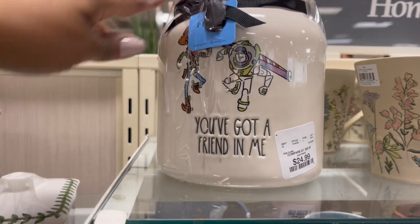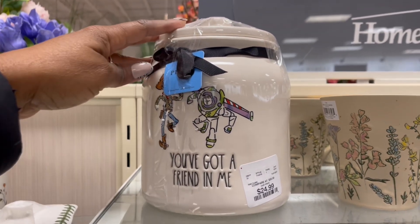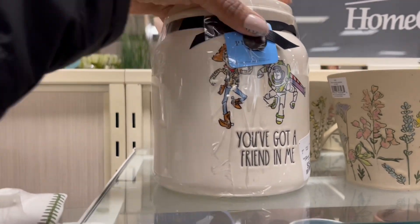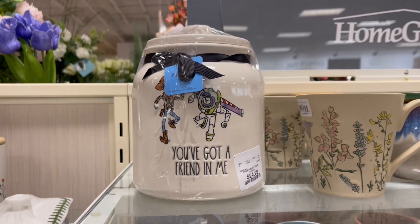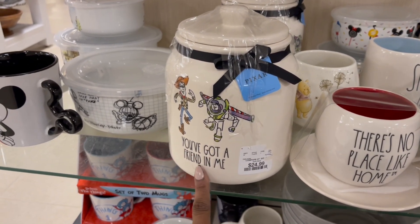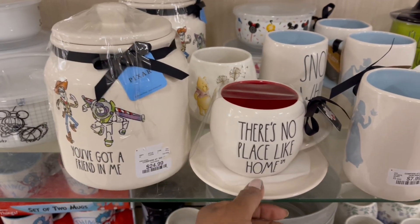Oh, look at this candy. 'You've Got a Friend in Me.' How cute is that? $24.99 for that. Look at them dimples in there. Oh, I love it. It's just that on the front — I've never seen that. That was a nice surprise. Oh, they have a few of them. The 'You've Got a Friend in Me' right up here next to The Wizard of Oz.